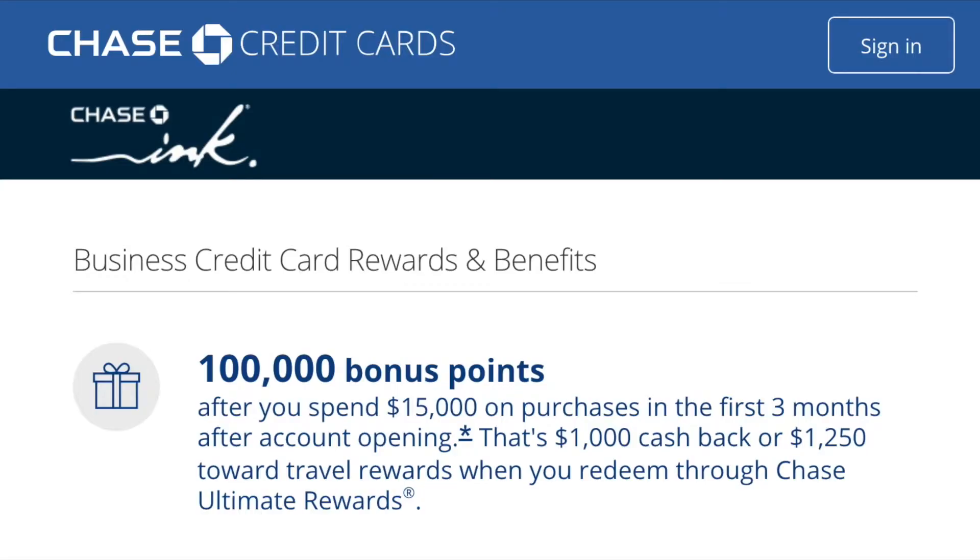One thing to note is who can get this card. To be eligible you must not have opened 5 or more personal credit cards across all banks in the United States within the last 24 months. One of the main features of this card is the sign-up bonus of 100,000 Ultimate Reward points when you spend $15,000 within the first 3 months of opening the account. These points are worth $1,000 in cash back, or if you redeem them through Chase Ultimate Rewards they are worth $1,250.